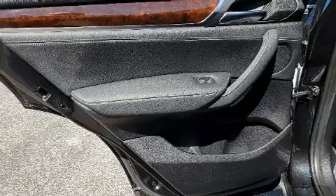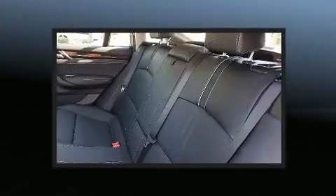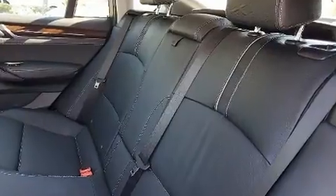BMW prioritized fit and finish, as evidenced by power front seats, remote keyless entry, and air conditioning.